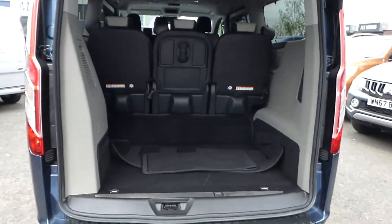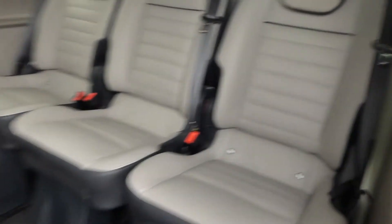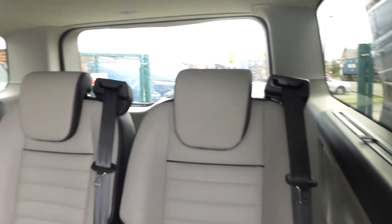As this vehicle is the long wheelbase, it has ample boot space with a 12 volt charging socket. The vehicle has full leather interior, conference style seating and dual climate control.